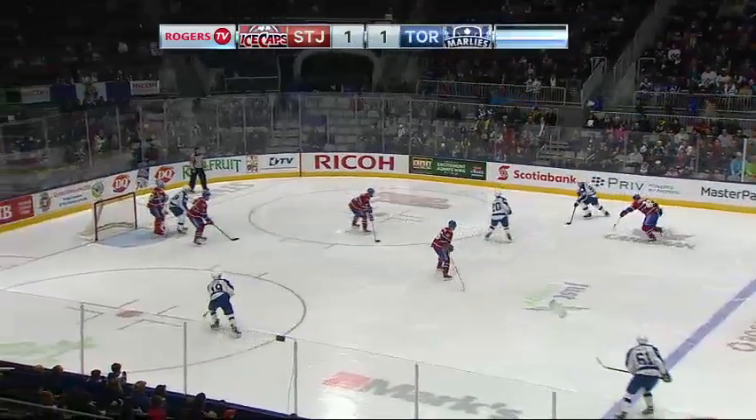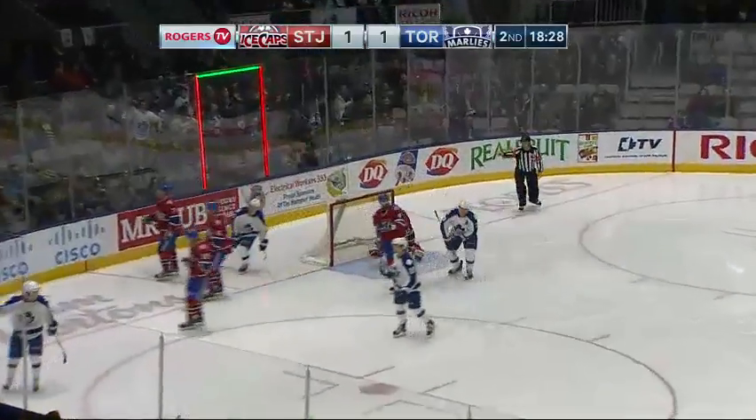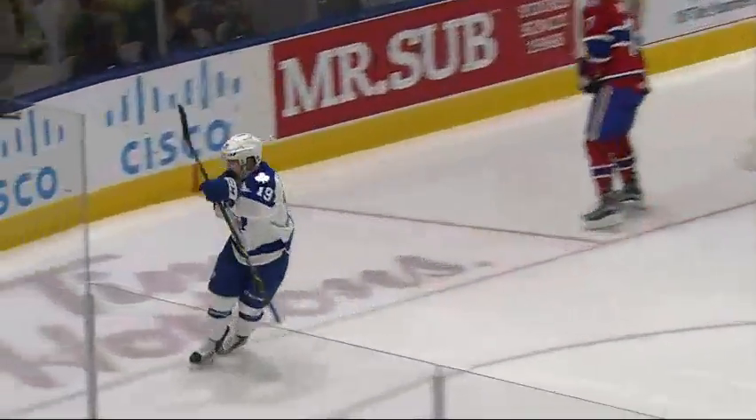Soschnikov picks it up. He called for it. Now he steps behind Eisenschmidt, moves it over. Leipzig scores! Brandon Leipzig on a wicked feed from Soschnikov.